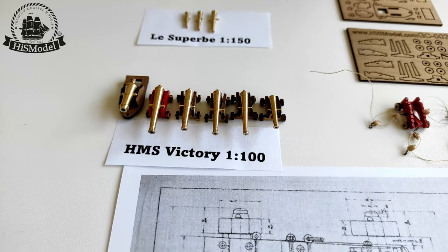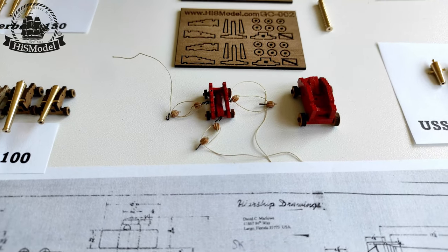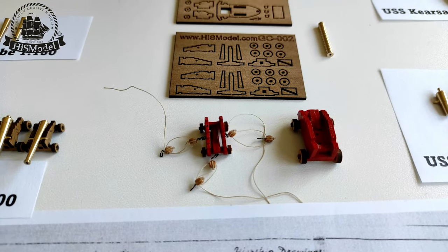We have complete sets and sets containing only the guns visible on the upper decks, such as this set for the Victory Ship model.